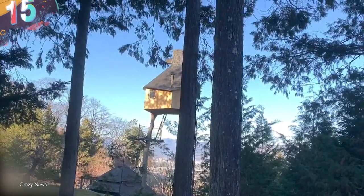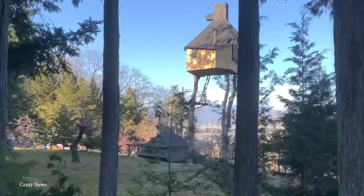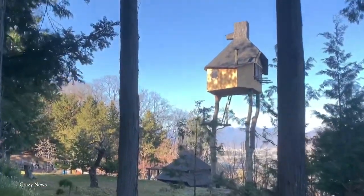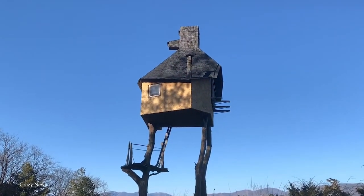Number 15: Tea House on the Tree. Leave it to Japan to find new and exciting ways to combine old and new nature with modern living. The Japanese architect Tarunobu Fujimori designed the Takasugi-an, or the Tea House Built Too High, more commonly known as the Tea House on the Tree.